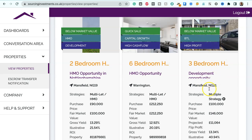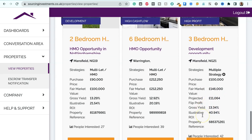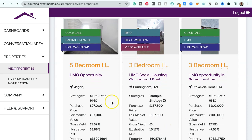Three-bedroom house in Mansfield, NG21, below market value. Purchase price $100,000, fair market value $146,000 — that's £46,000 below market value. Projected flip profit $11,064, gross yield 13.34%, illustrative ROI 40.94%. We've also got a five-bedroom house HMO opportunity in Wigan, suitable for multiple HMO strategies. Purchase price $97,000, fair market value $97,000, gross yield 13.52%, illustrative ROI 18.88%.